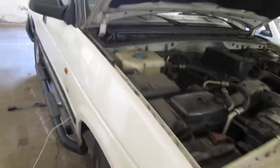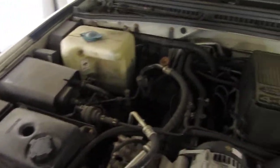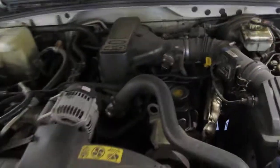This vehicle has an excellent running 4.0 liter California emissions engine. It also has a good shifting automatic transmission, cruise control, anti-lock brakes, and the vehicle is also all-wheel drive.